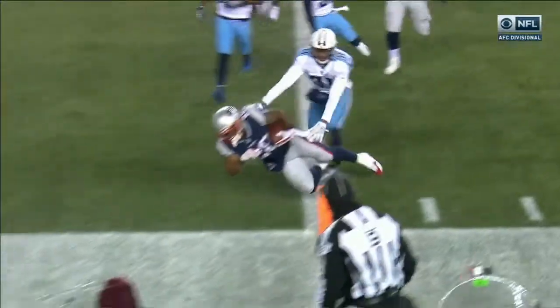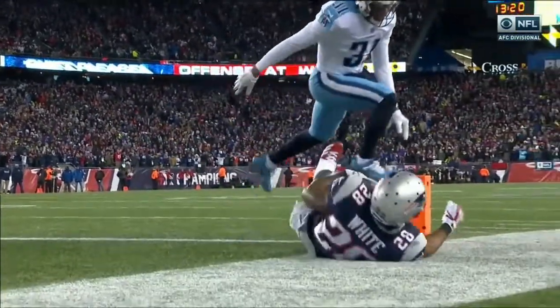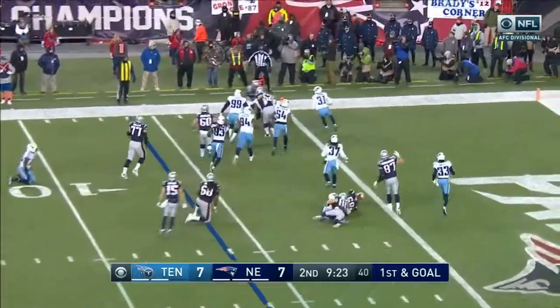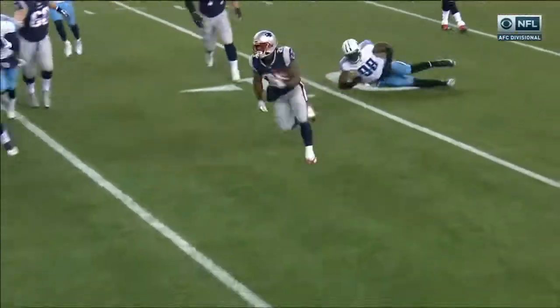This is the easiest touchdown pass Tom Brady ever threw. I love it — a near replay of a couple he threw to Brandon Cooks, now it's James White. James White runs it left to the five, White at the goal line — is he in? He is! Second touchdown of the night for James White and the Patriots have taken the lead.